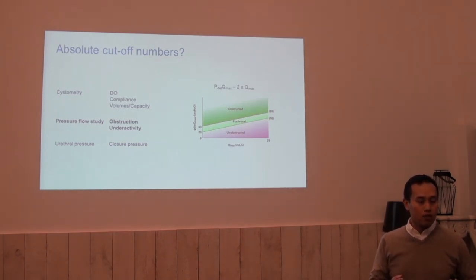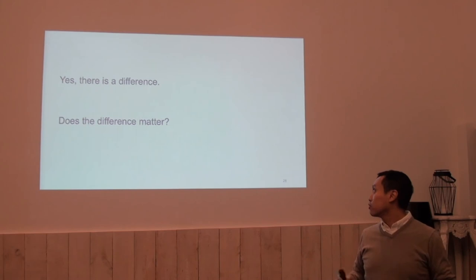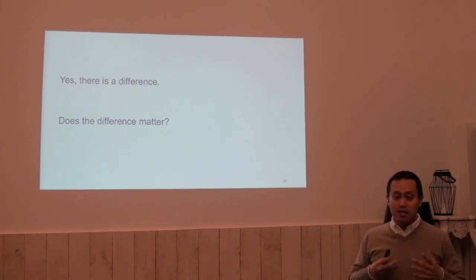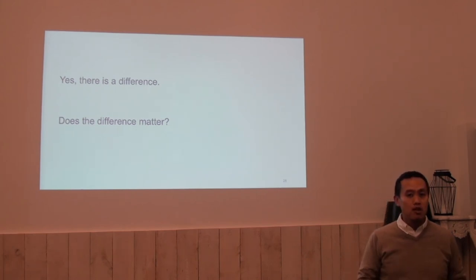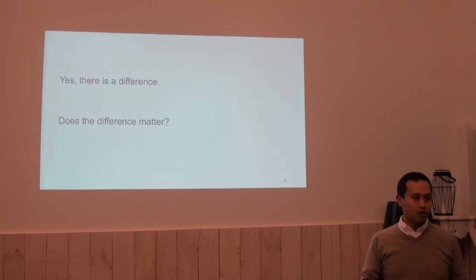Patients can be classified, and the classification of obstruction or non-obstruction may change. So this is my last slide. Yes, there is a difference. Does the difference matter? It really does matter in the way that it is currently prescribed in the ICS good practices.